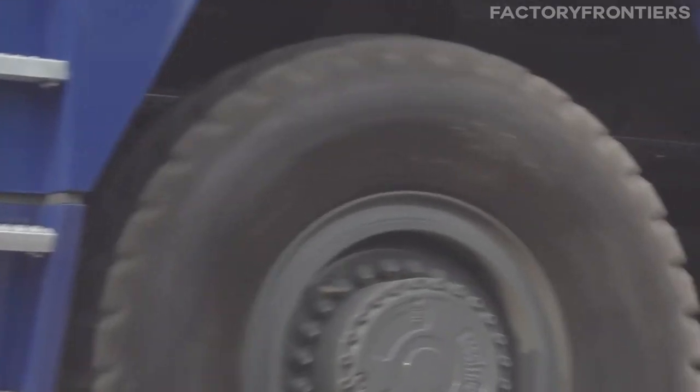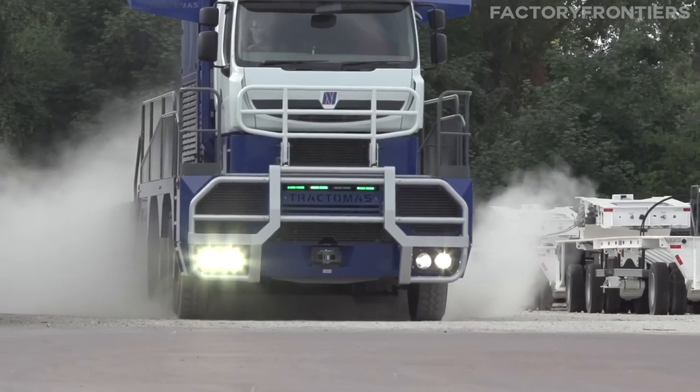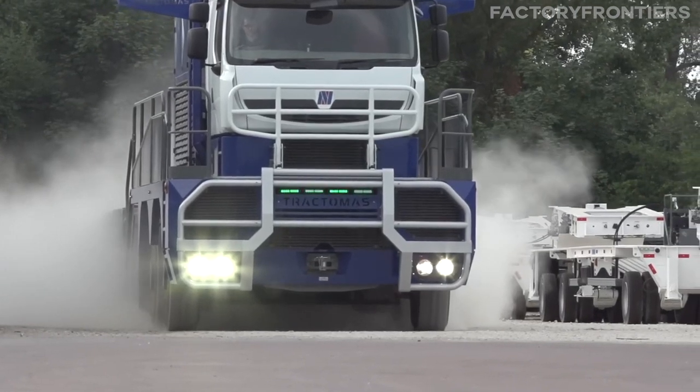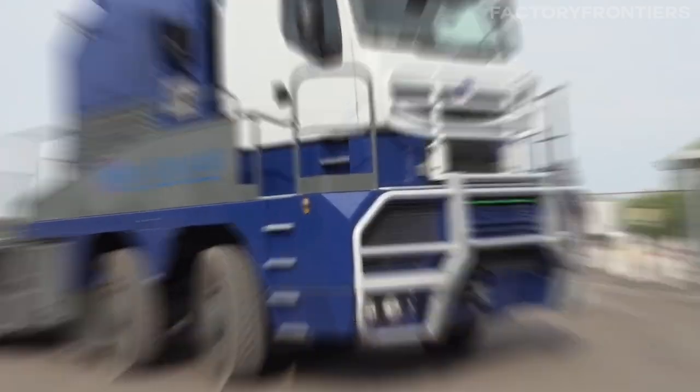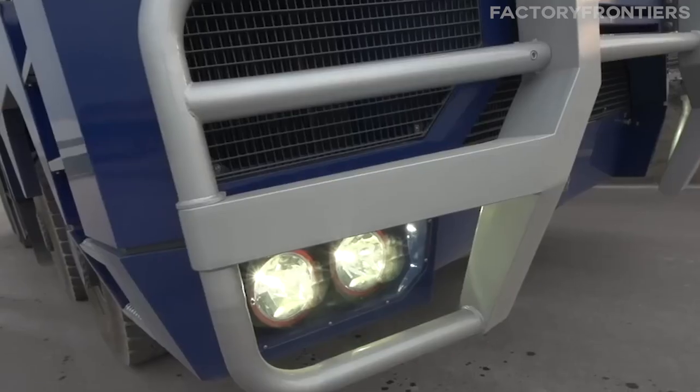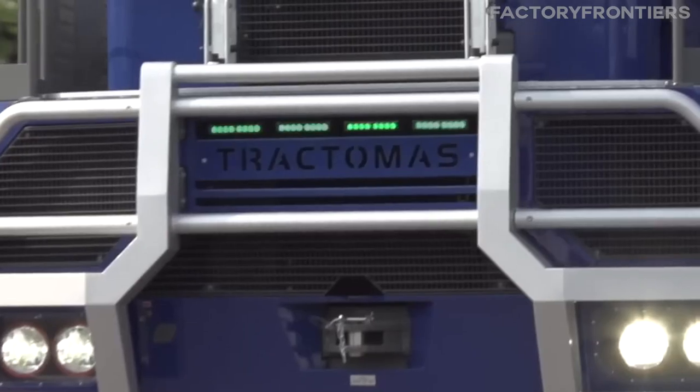As someone who has always been fascinated by massive machinery, I couldn't resist the opportunity to get up close and personal with the Nicholas Tractimus. What I discovered left me in awe of human engineering prowess. In this video, we'll unveil the colossal secrets of the world's largest semi-truck, a behemoth that pushes the boundaries of what's possible in heavy-duty transportation.